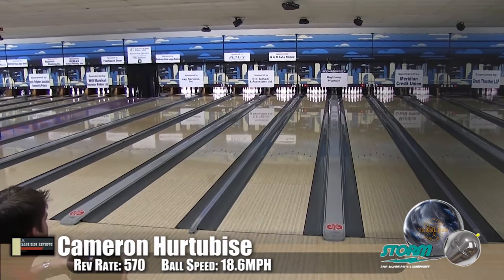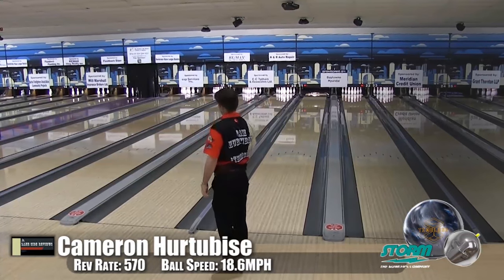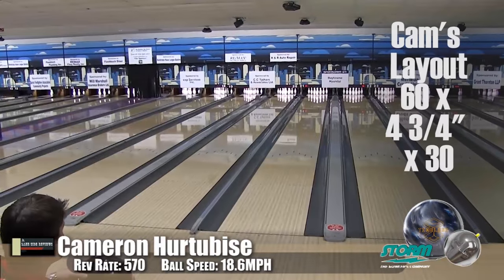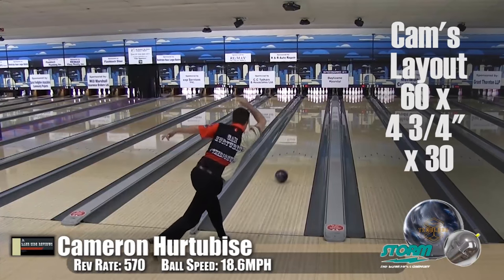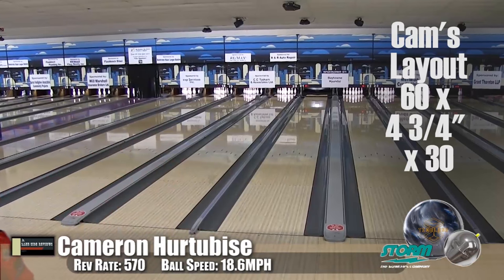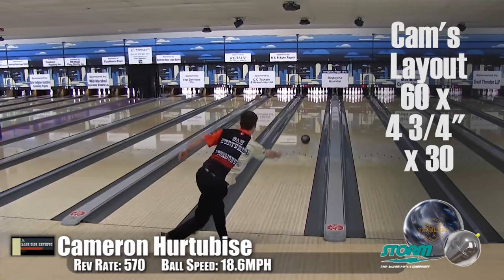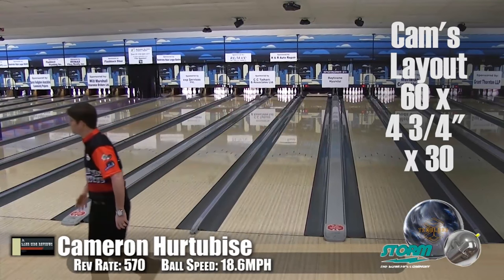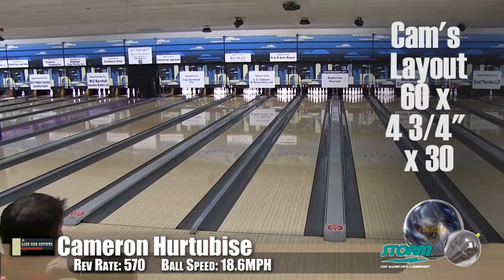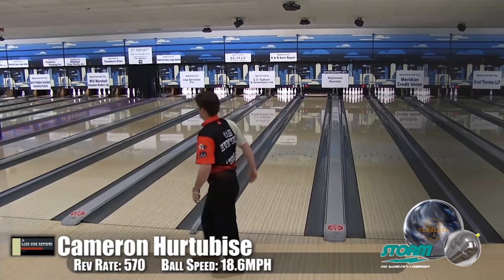That kind of explains why people call it a High Road on steroids — and it's not a bad thing, because this gives you a little bit more when your High Road just isn't what you need. Now this is Cam's second version — he drilled it to go a little longer and a little more snappy at the end, where ours was a heavy rolling one. You can definitely see the difference in the layout dominating the last half of the reaction — it's a little more angular, stored up more energy, much stronger off the spot down the lane. This ball loves friction. Friction is its friend with that hybrid cover stock. Awesome ball.